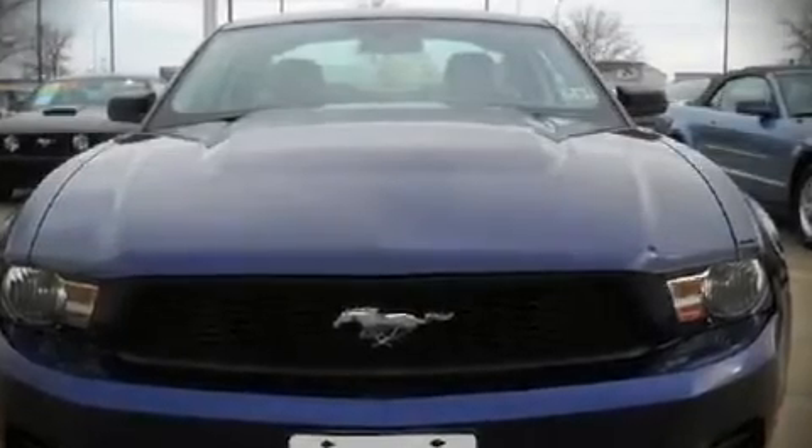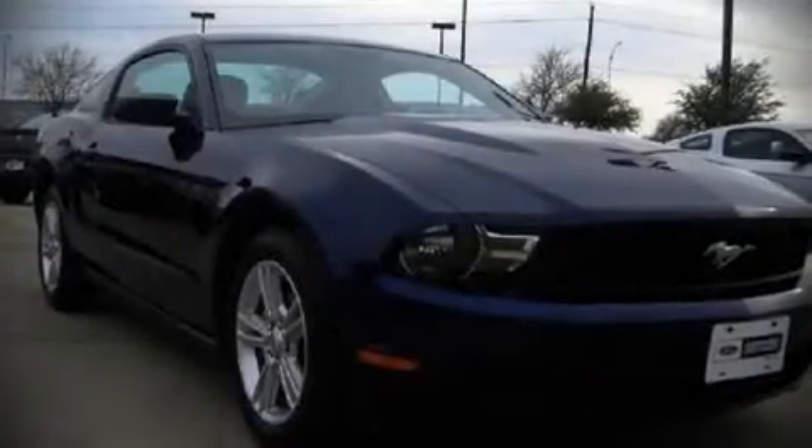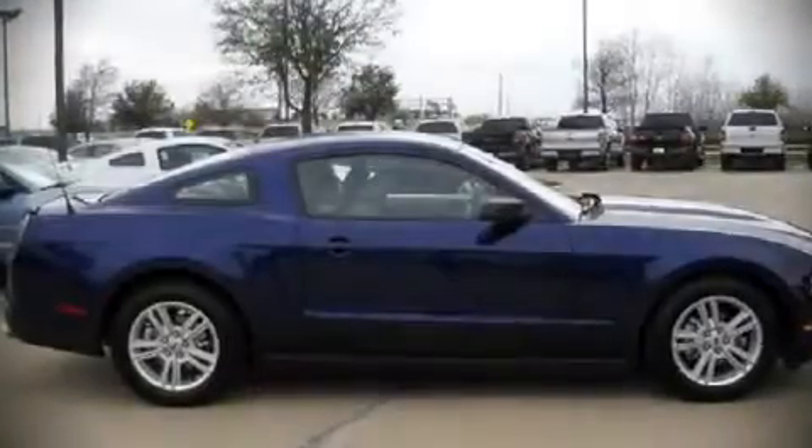The 2010 Ford Mustang. This two-door, four-passenger coupe just recently passed the 10,000 mile mark. It features an automatic transmission, rear wheel drive, and a four-liter, six-cylinder engine.